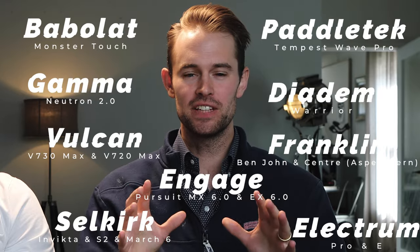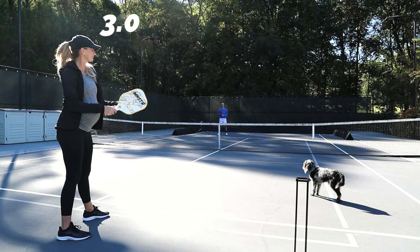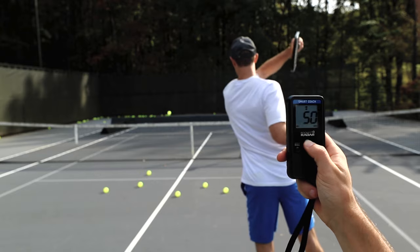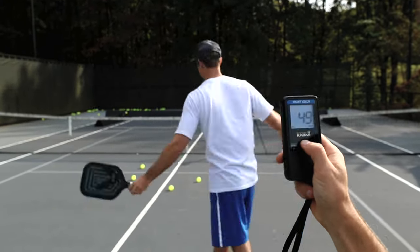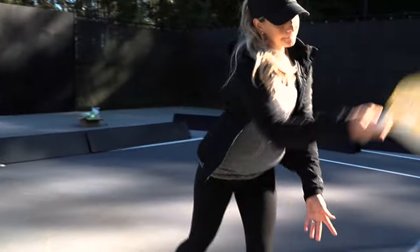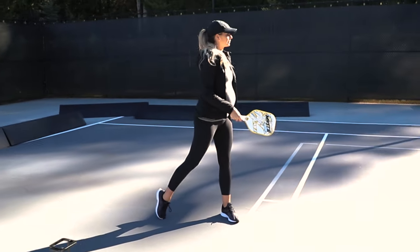Rather than just giving our opinions, we want to look at the data. We took 15 of the top paddles in the market and had players from a 3.0 range all the way up to a pro level range, with basket after basket of balls, and we clocked the speed to see what paddle produced the highest speed. We did this on the serve with zero spin on the ball, and we made sure only to count the ones that hit in. And then it kind of evolved from there.